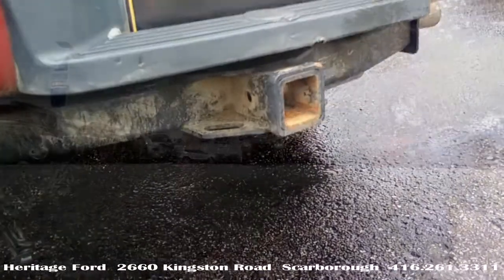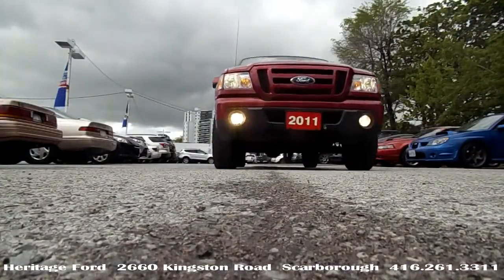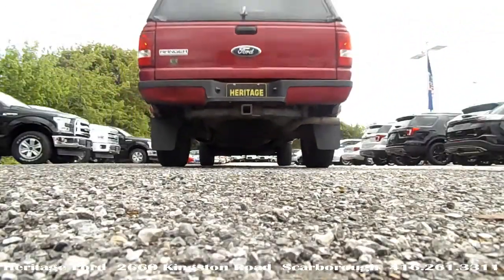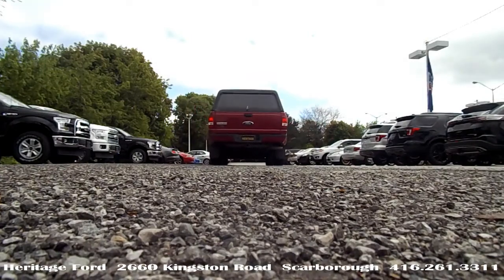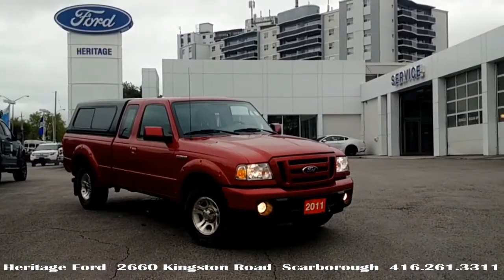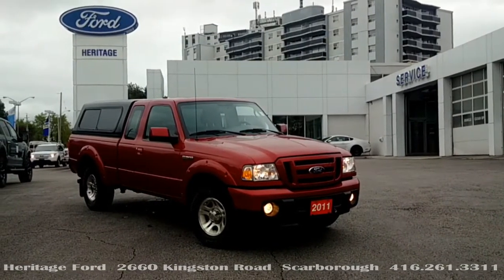This truck was worth almost twenty-six thousand dollars when new, but you can take this one over the curb for fifteen thousand, nine hundred and ninety-eight dollars. We guarantee this unit won't be here for long, so pick-up aficionados, come home to Heritage.